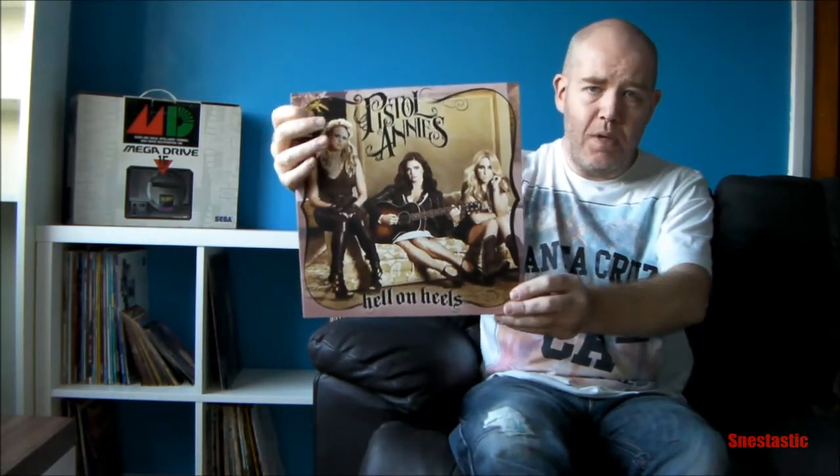A few years back I'd also found a band called the Pistol Annies with an album called Hell on Heels. So recently when I was browsing YouTube and eBay for records, I came across it on vinyl and I was absolutely chuffed. So the first pickup is Hell on Heels by the Pistol Annies — whether you like country music or not, you have to give this a try, it's absolutely fantastic. The print is really nice for a modern vinyl. It's a fold-out with lyrics for all the songs and a picture of the band in the middle — just like classic vinyl.